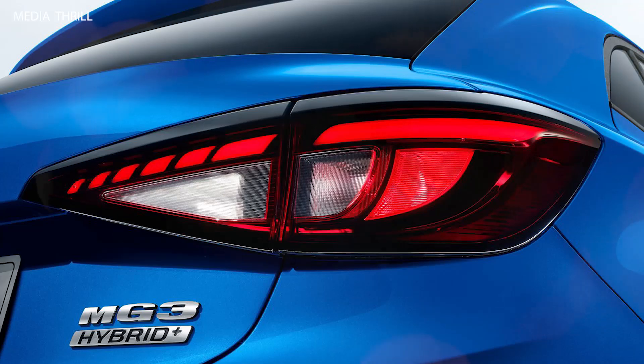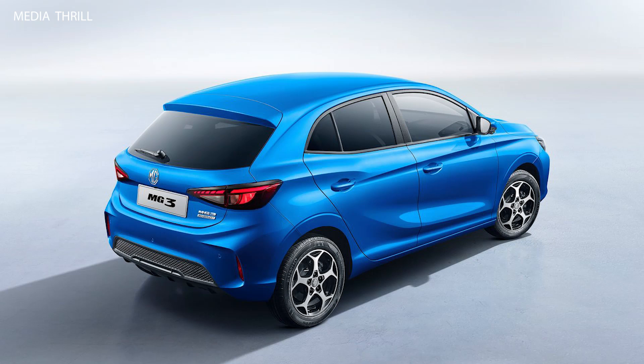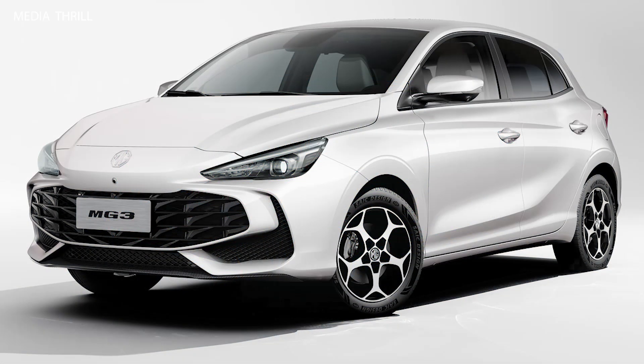Engine Options: while specific details are not yet available, the MG3 2025 might come with improved petrol engines, possibly including a small turbocharged option for better performance and efficiency.